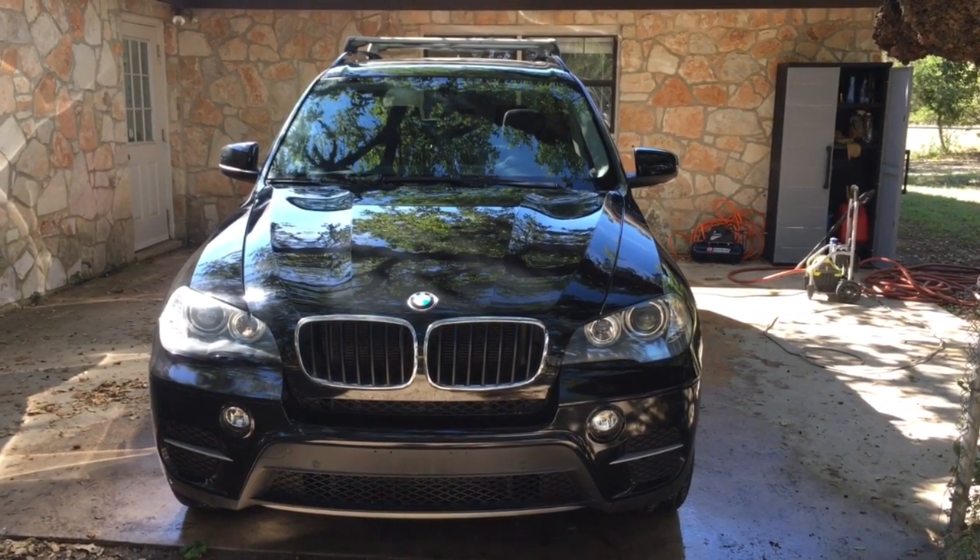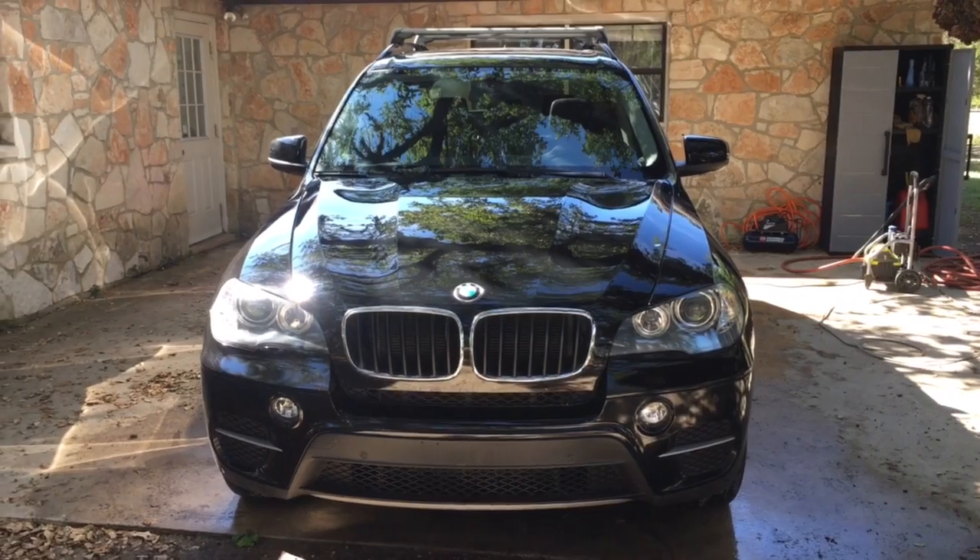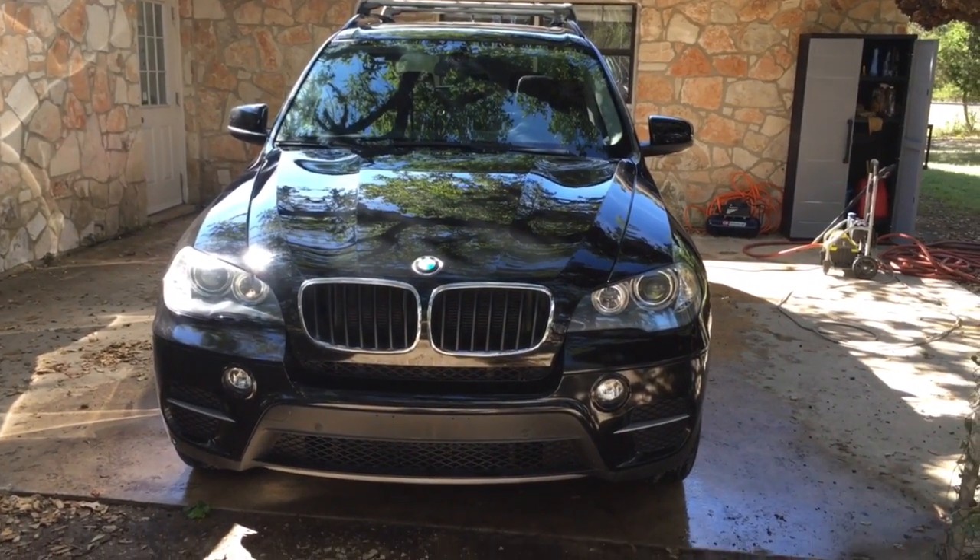Hi folks, welcome to Grenade Motor Cars. Today we got this beautiful 2011 BMW X5.